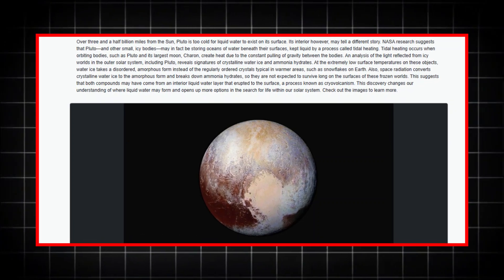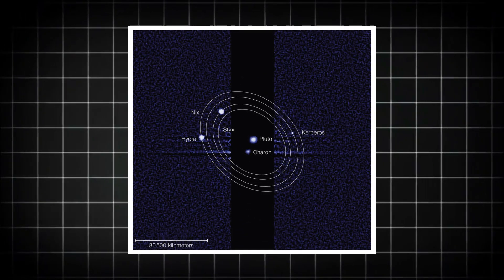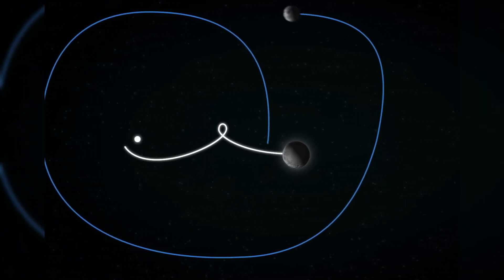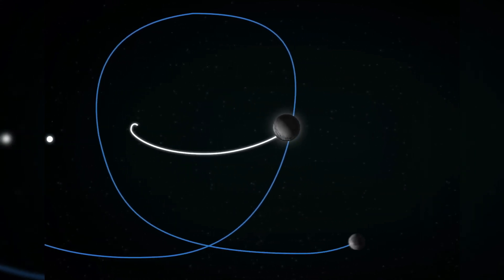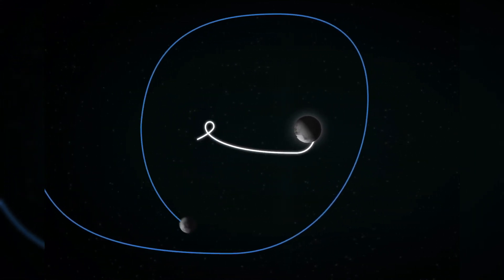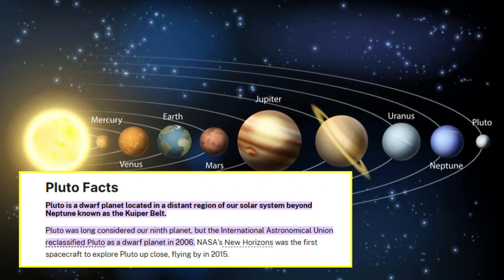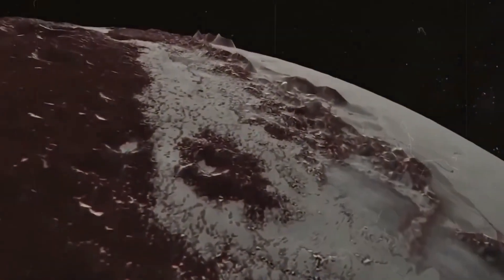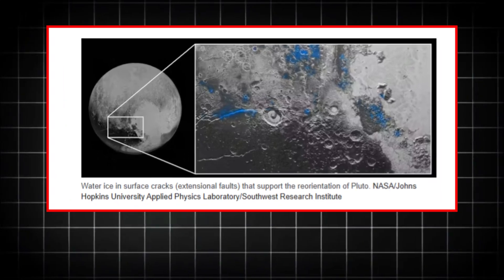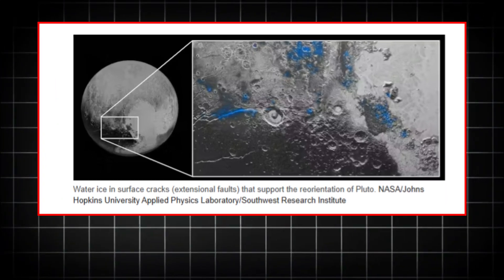What does this mean for the future? The next steps are clear: more missions, more data, and continuing to explore the boundaries of what we consider habitable. Pluto may be far from the sun, but the very processes that support life on Earth — organic molecules, water, and energy sources — are found in places we never thought possible. The discoveries here could have far-reaching implications, not just for Pluto, but for other icy moons and distant exoplanets, pushing us to rethink where life might exist in the universe.